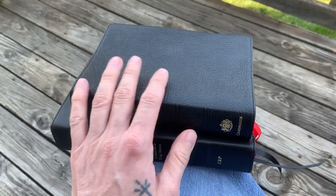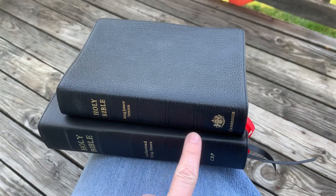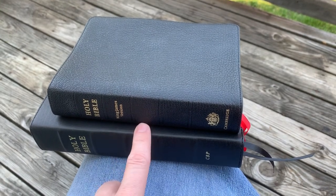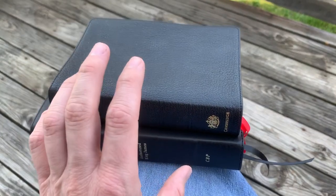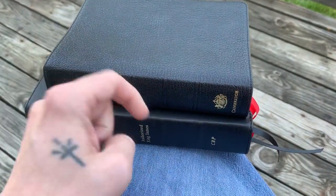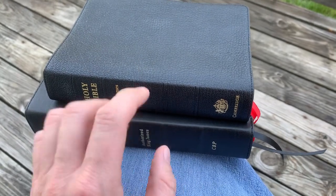Grace to you and peace from God our Father and the Lord Jesus Christ. Today I want to do a review — not on my Cameo — on this: the hand-sized CBP Classic Study Bible. It is actually the C.I. Scofield Study Bible, which they refer to as 'classic.' It's on sale right now for around fifty dollars on Church Bible Publishers, and I'll put a link in the description. It's iron calfskin.